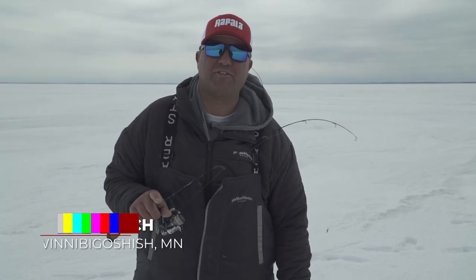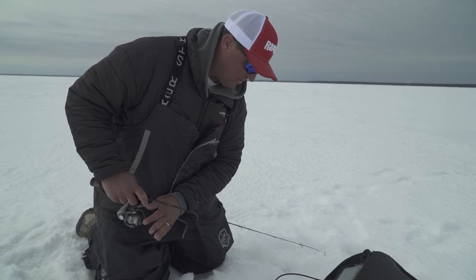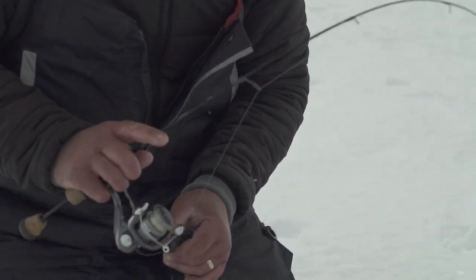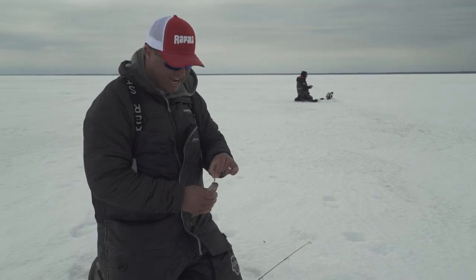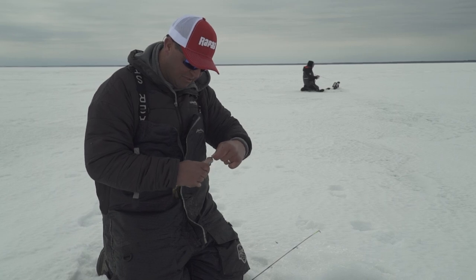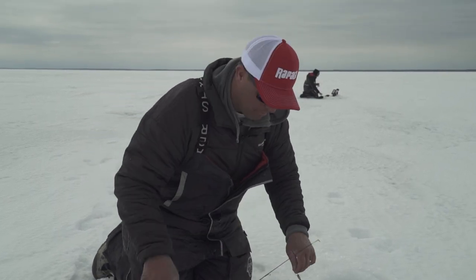When we're rapidly hole-hopping like this, trying to stay on these schools of perch, I like to use a heavier presentation — something like a jigging wrap or this bull spoon — that's going to get down there quickly. I might only fish for 30 seconds to a minute. If I don't see those schools, I'm on to the next hole. Just like that — I moved just 10 feet from where I was. The fish roam very, very quickly and you've got to stay on them. As soon as you catch one, get back down there as quickly as possible and capitalize on that school.